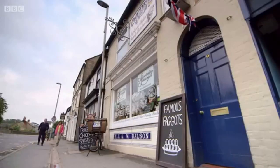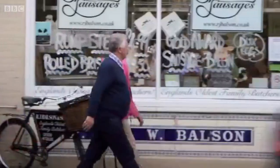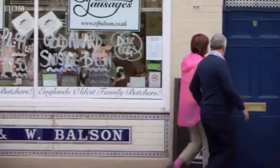Next leg of our exploration of West Dorset. Janet's taking me up the coast to Bridport to a rather special butcher, one famous for more than just their faggots.